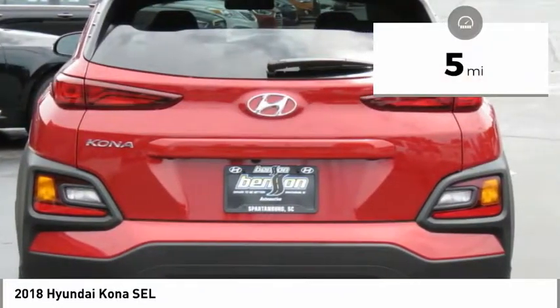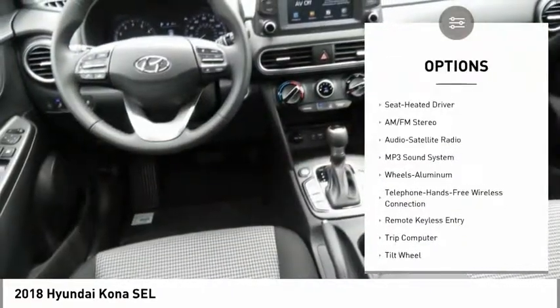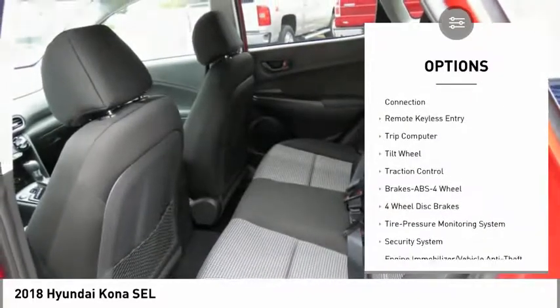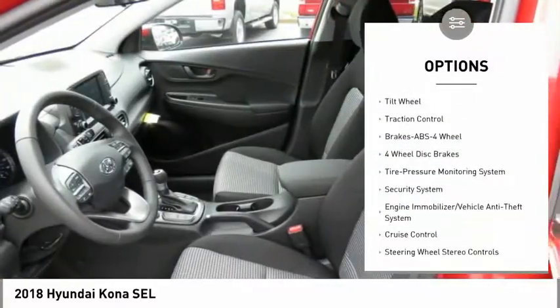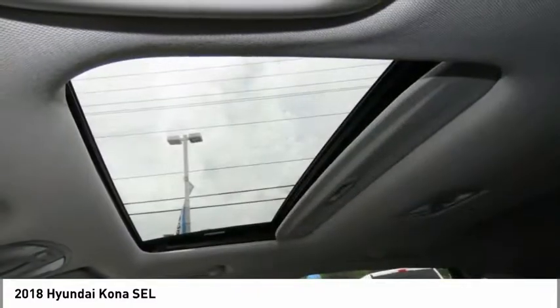This vehicle has less than 100 miles. Here are some of this vehicle's great options: anti-lock braking system, traction control, air conditioning, Bluetooth wireless data link for hands-free phone, power steering, aluminum wheels, cruise control, rear defrost, AM FM stereo radio, and FWD.